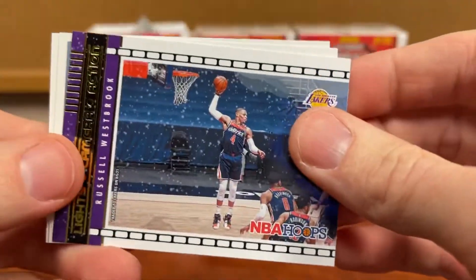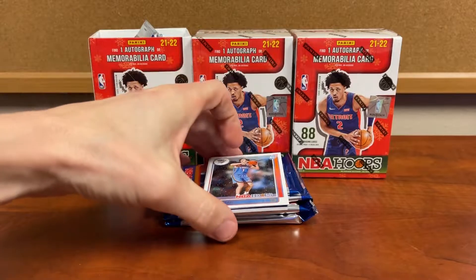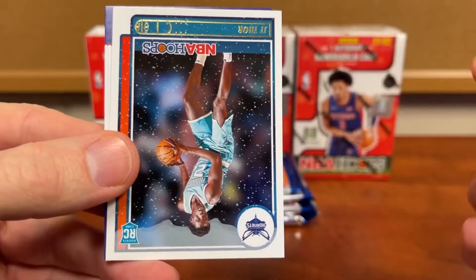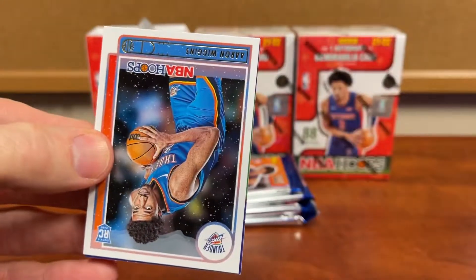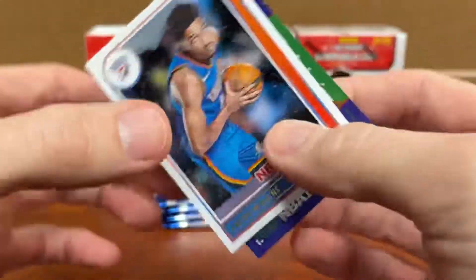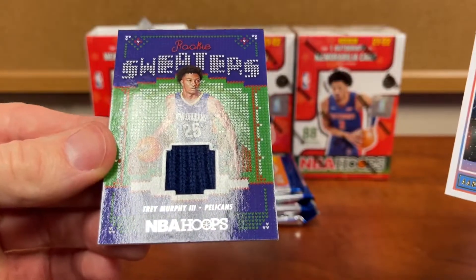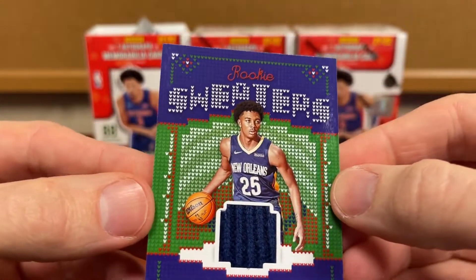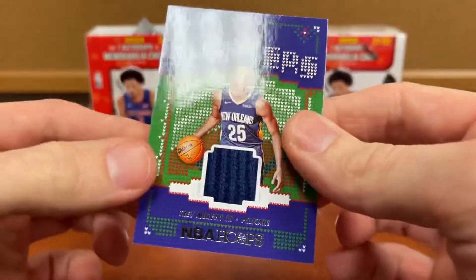Lights Camera Action, Russell Westbrook, Smith Williams, Giddey, DT Thor — and rookie sweaters. That's what I'm assuming we're going to get. Trey Murphy. It is just so interesting that this is what they have — sweaters out of all things.